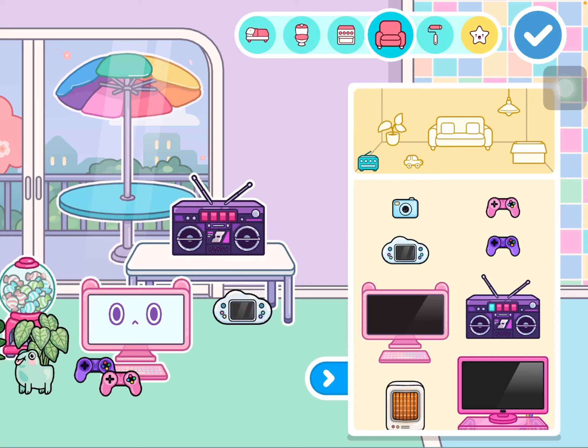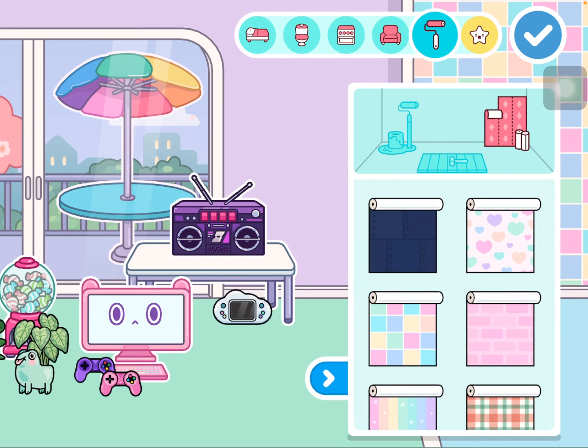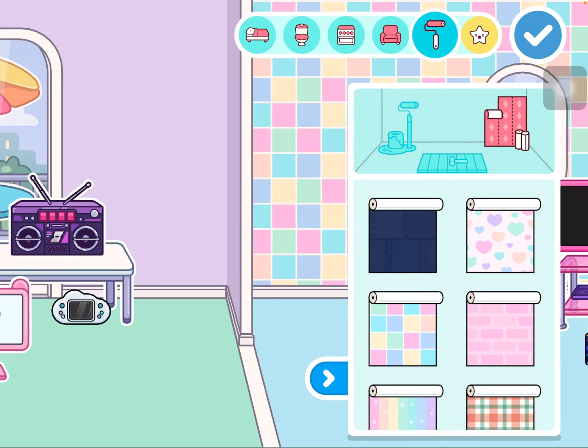Guys, why are they making these updates so cute now? The walls and the floorings — I will have to use these. I will use them and I will have to use them. Oh my God, there's so much stuff!